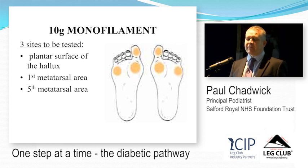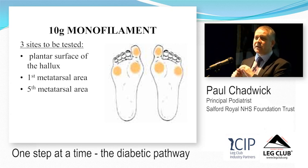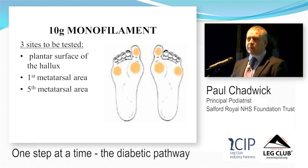You don't need to do ten sites. In fact you could get away with just one site — just behind the proximal nail fold on the big toe — if time is very limited. But to be evidence-based, those three simple tests will pick up 97% of people with neuropathy.